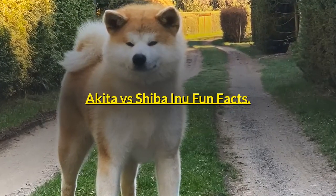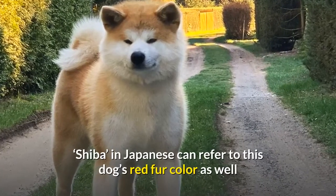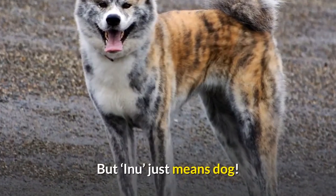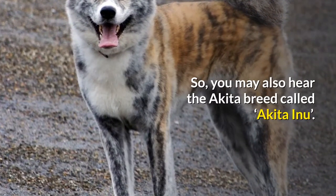Akita vs Shiba Inu Fun Facts. In Japanese, 'Shiba' can refer to this dog's red fur color as well as brushwood in the mountains where these dogs originally hunted, while 'Inu' simply means dog. You may also hear the Akita breed called Akita Inu.